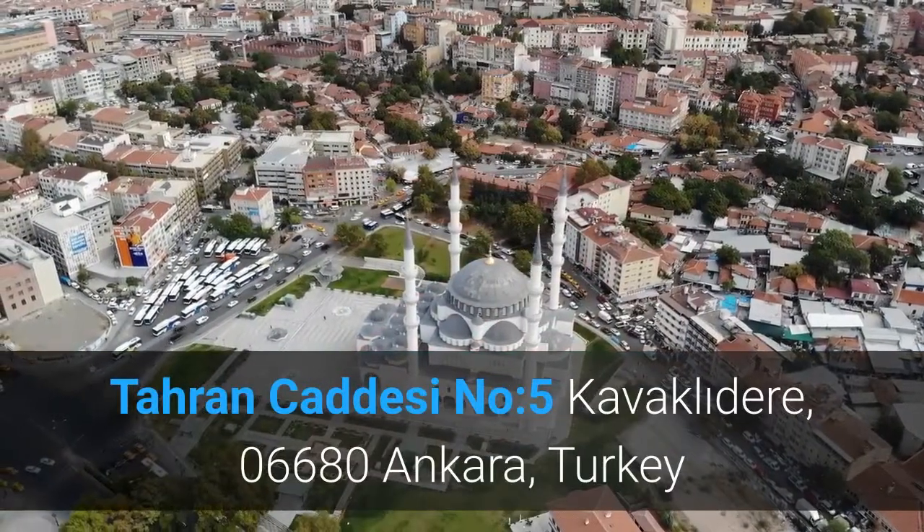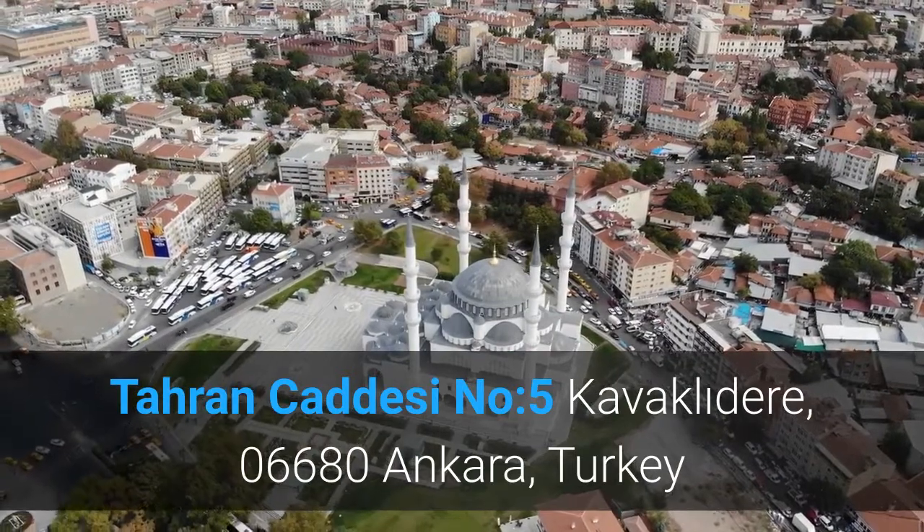Taran Jadesi, Number 5, Kavikladir, 06680 Ankara, Turkey.